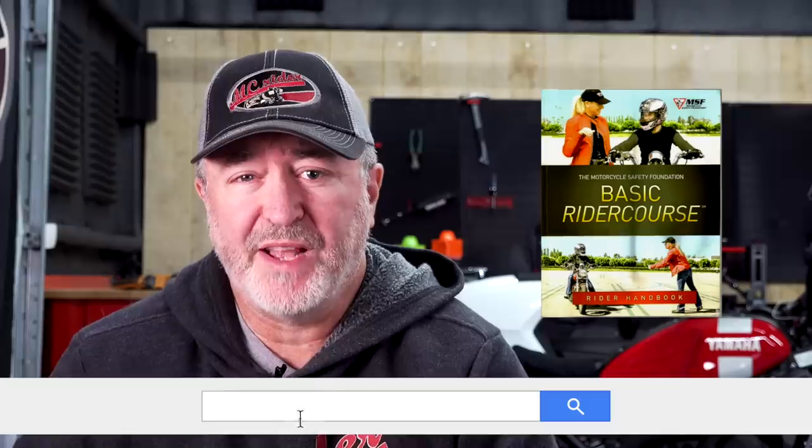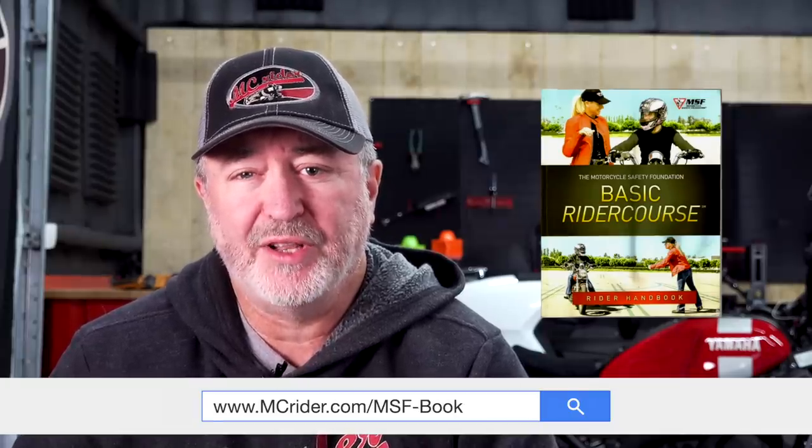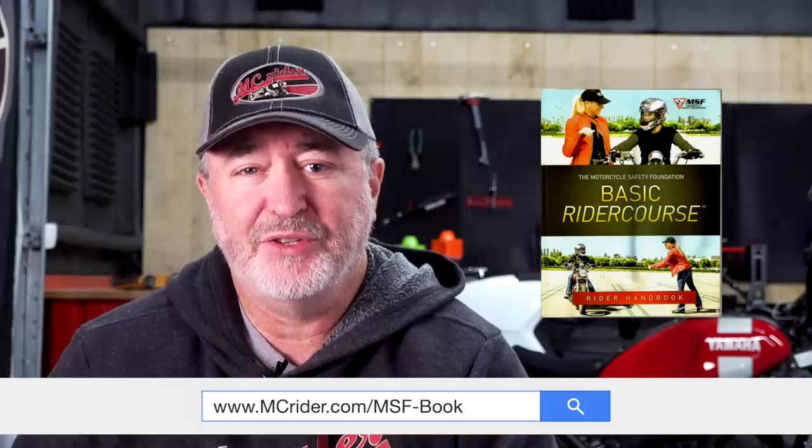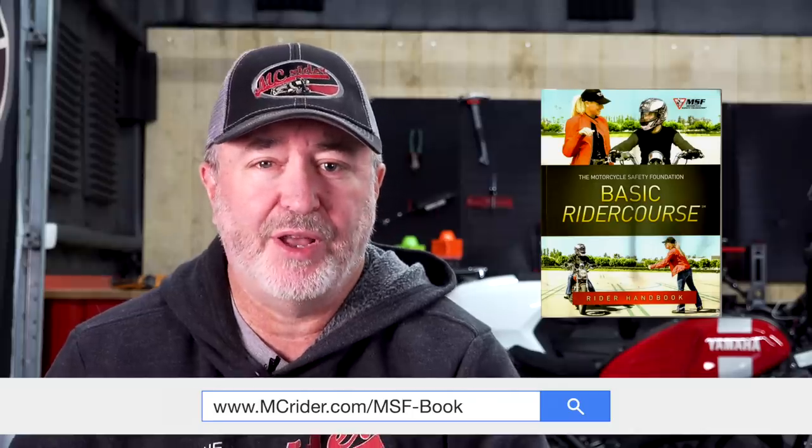You can go straight to the MSF's website and download their rider's handbook at no cost. You can download it at mcrider.com/msfbook. I also have a link in the weekly email newsletter — you can sign up at mcrider.com. That newsletter is a great resource with weekly videos and links to helpful playlists, delivering training right to your inbox each week.